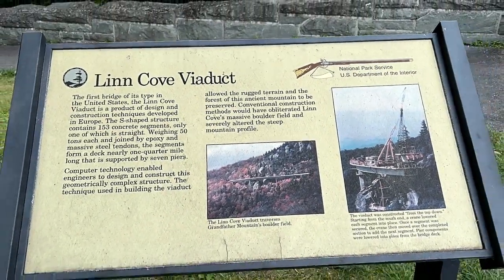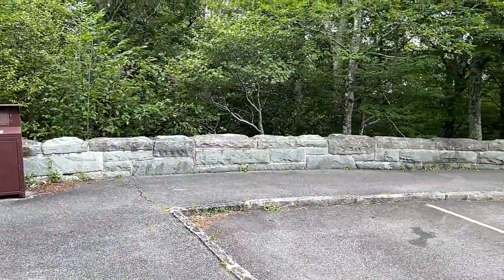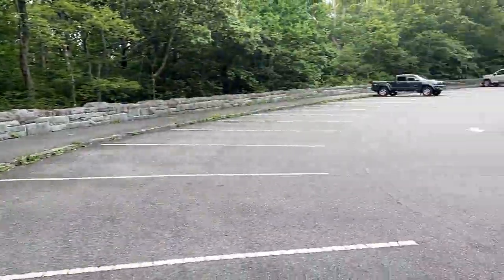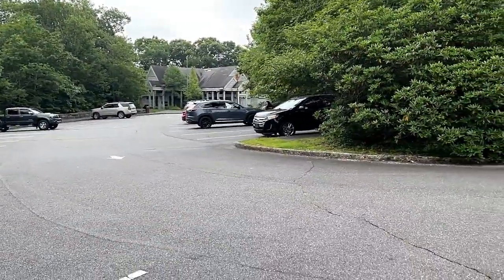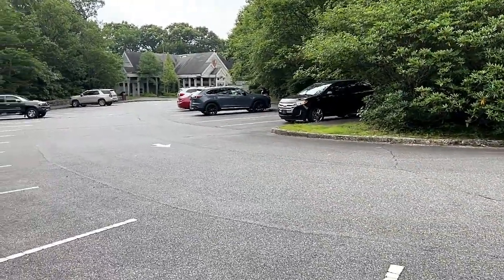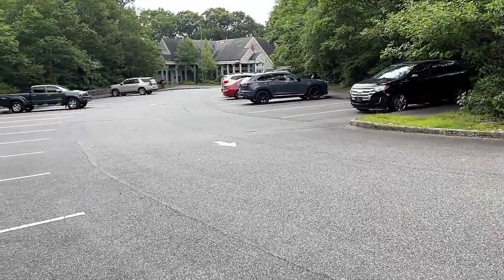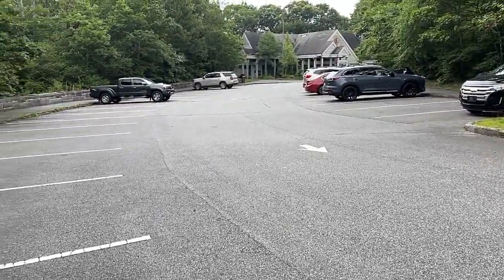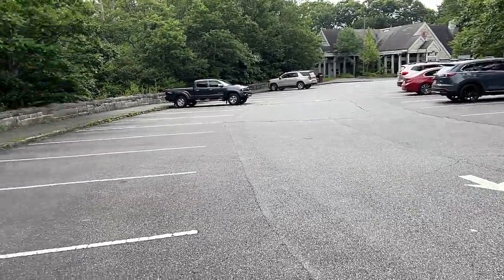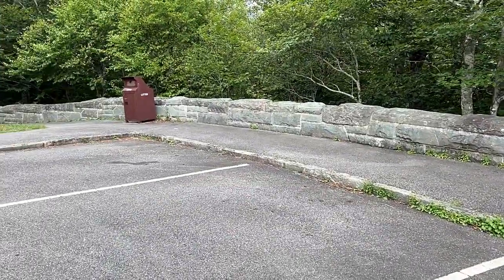Hey guys, coming today from the Linn Cove Viaduct in North Carolina, right off of the Blue Ridge Parkway. Here's the visitor center for the Linn Cove Viaduct, and they've got some port-a-potty bathrooms over here on the side. You can come up the Blue Ridge Parkway here and park at this visitor center, use the bathroom, and then take this trail right here, which is what I am about to do.